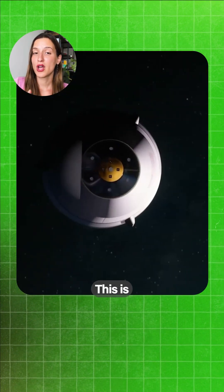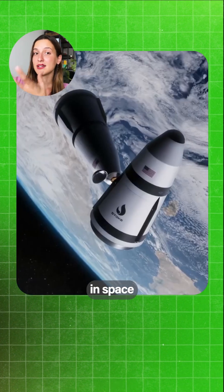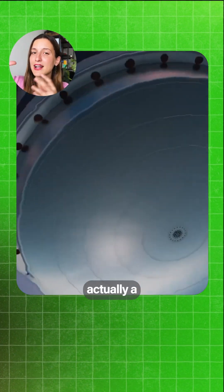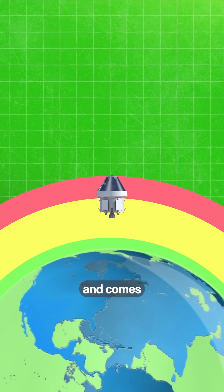This bit is super important because this is where the payload goes — this is where you can store cargo that you can deposit in space. And this part is actually a lot harder to make reusable.